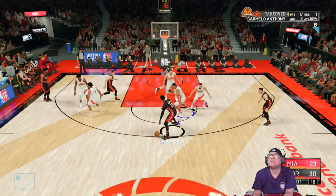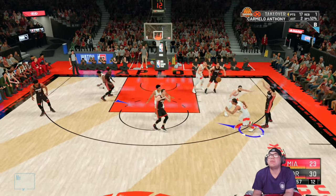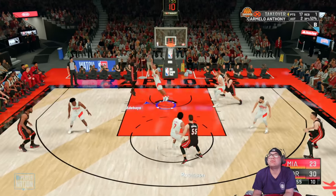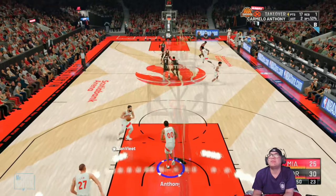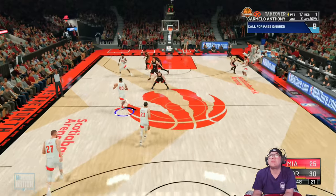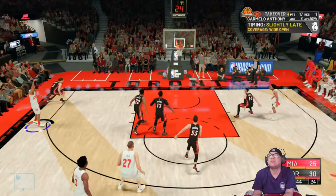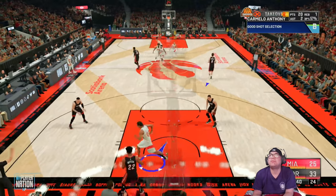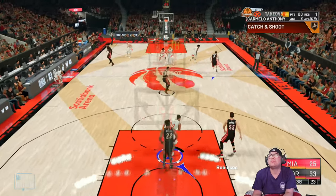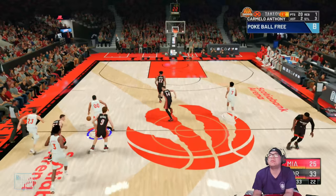Good ball movement here by Miami — count that one. Adebayo's got six. Bam knowing what to do, he's owning the paint right now. Anthony left side, lets the three fly — score the basket, his eighth. Eight for thirteen from the floor. Let's see if that triggers another little explosion from him after hitting three triples in that first quarter.